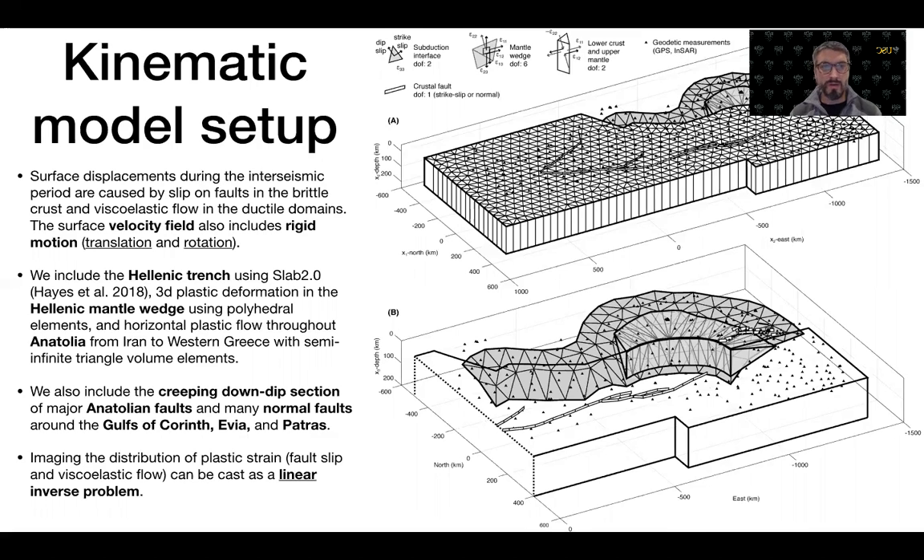Tectonic components include a model of the Hellenic Trench based on the Slab2 model. We also include volume elements in the mantle wedge to represent possible slab retreat, and allow horizontal plastic flow throughout Anatolia from Iran to Northern Greece with semi-infinite triangle elements. We also include creeping down-dip sections of major faults in Anatolia and creeping down-dip extension of normal faults around the Gulf of Corinth, Evia, and Patras in Greece.